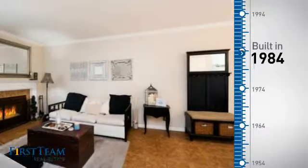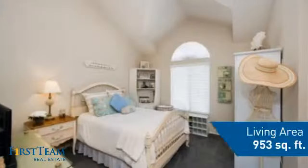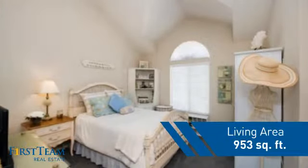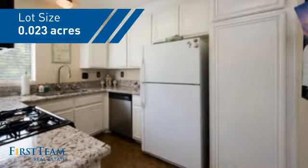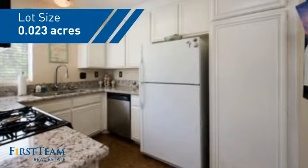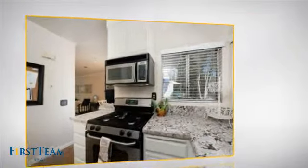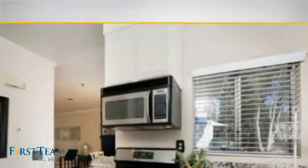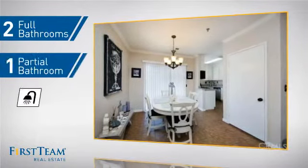This property was built in 1984 and features over 900 square feet of space, giving you a spacious layout to play host or kick back and relax after a long day. Inside, you'll find two bedrooms, as well as two full bathrooms and one partial bathroom.